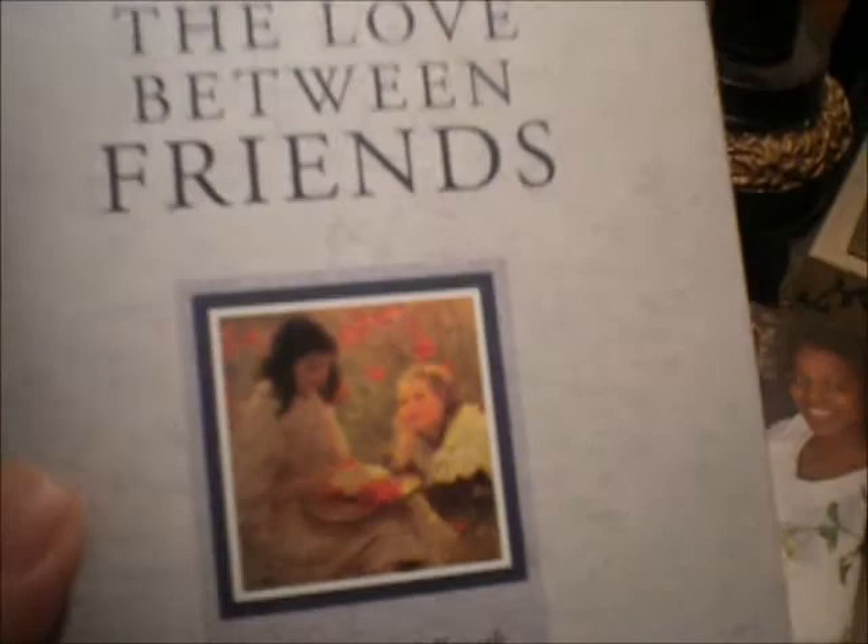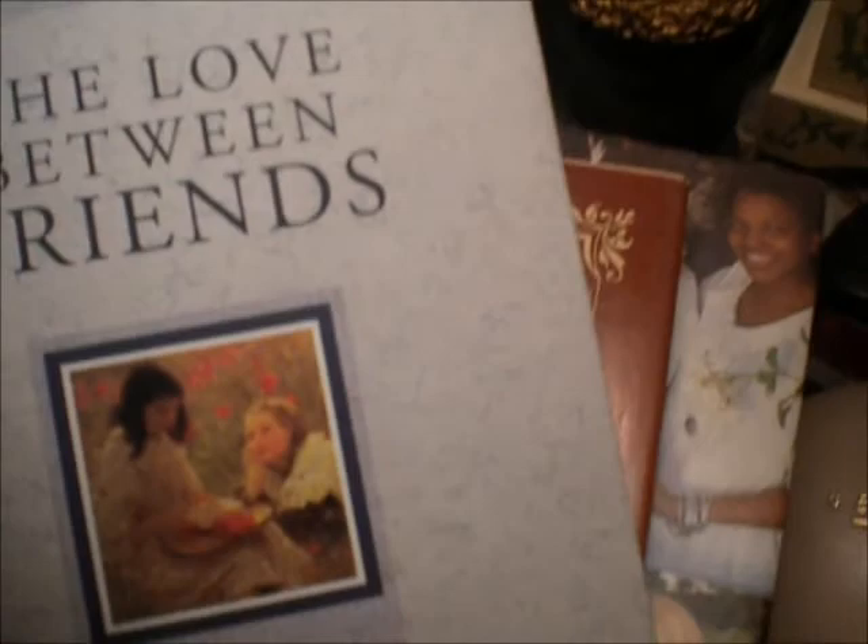There's one book that I just slipped back here that my friend Mary gave to me — I found it tonight going through my books. This is The Love Between Friends, selected for Hallmark, and it is a collection of poetry. Really, really nice. That's a nice little gift that she had given me, and I want to keep that by my bedside table.